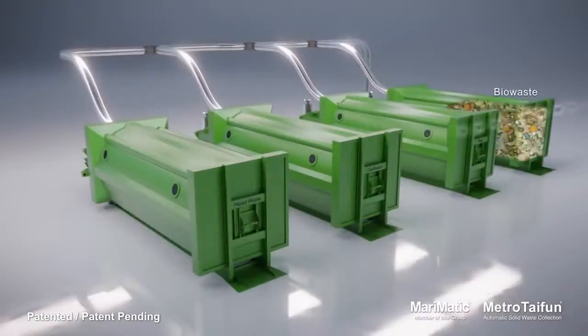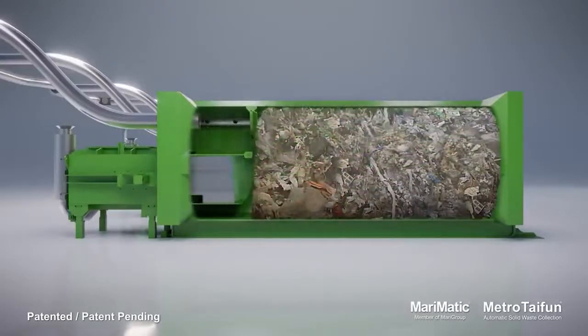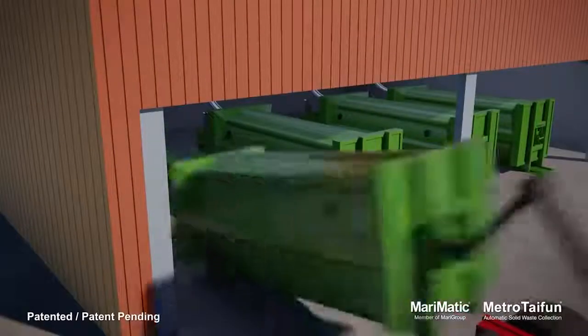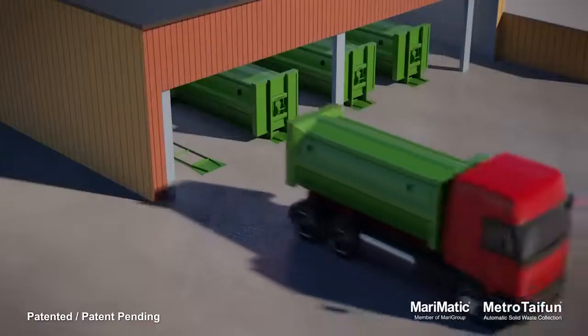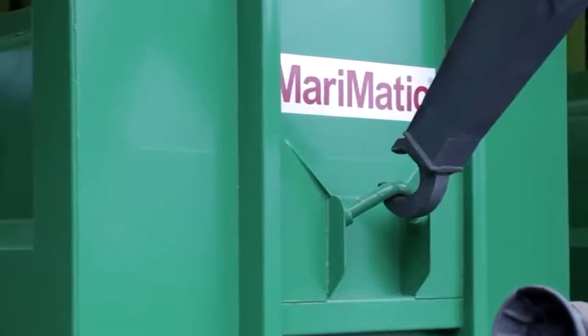The system has a range of up to two and a half miles and is more than three times as energy efficient as similar systems. It has been so successful that it is already in operation all over the world, in places like China, Russia, and Saudi Arabia.